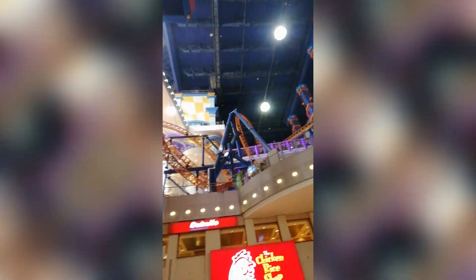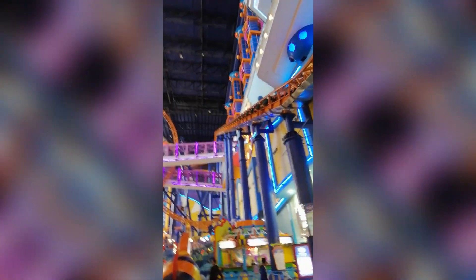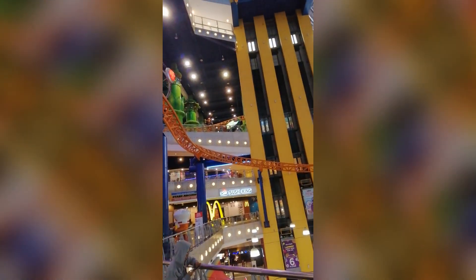I made it to Berjaya Times Square. Going to do some shopping — this place is quite big. There are signs saying there's an indoor theme park. Berjaya Times Square has a miniature theme park with some roller coasters. Just found the theme park — there is an indoor roller coaster at the top floor of this mall. It's so colorful and it goes up there. The theme park looks amazing!